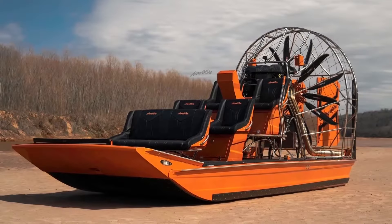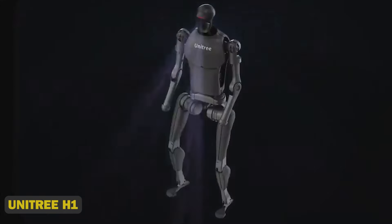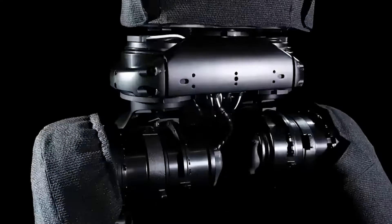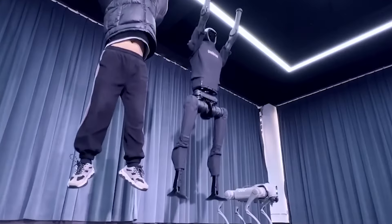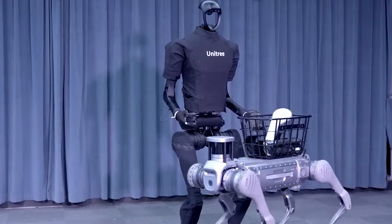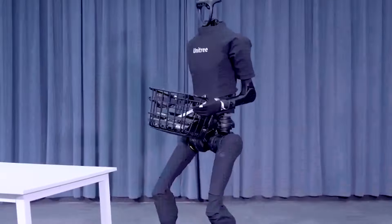Unitree H1 — Unitree created the H1, a general-purpose humanoid robot with a strong, stable, and adaptable design. It weighs 47 kilograms and has a high-torque articulating motor and gear train. The robot has a 3D LiDAR sensor and a depth camera, allowing it to perceive 360 degrees and collect spatial data in real-time.